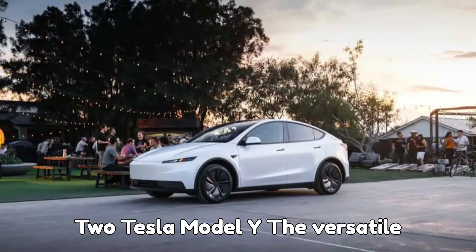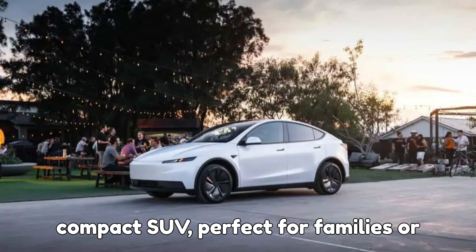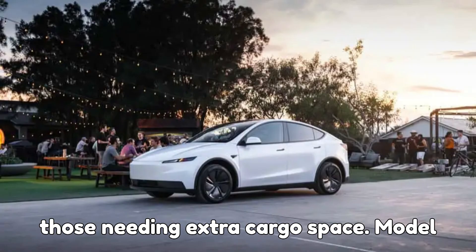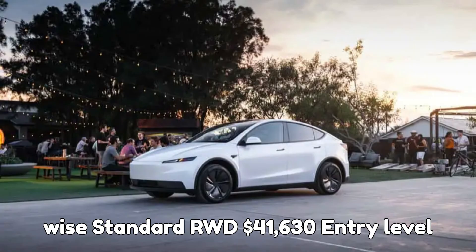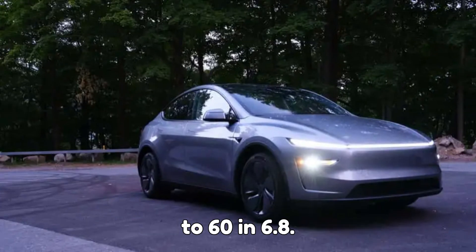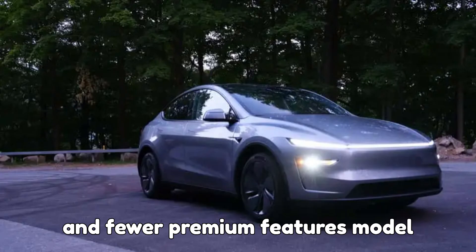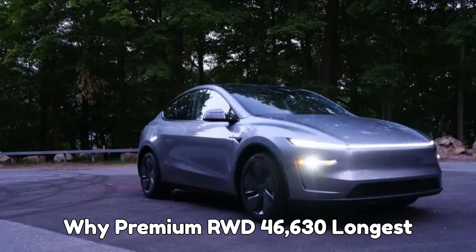2. Tesla Model Y — the versatile crossover. The Model Y is Tesla's compact SUV, perfect for families or those needing extra cargo space. Model Y Standard RWD: $41,630 — entry level with 321 miles of range, 0 to 60 in 6.8 seconds, 225 kilowatt charging, steel wheels, and fewer premium features.